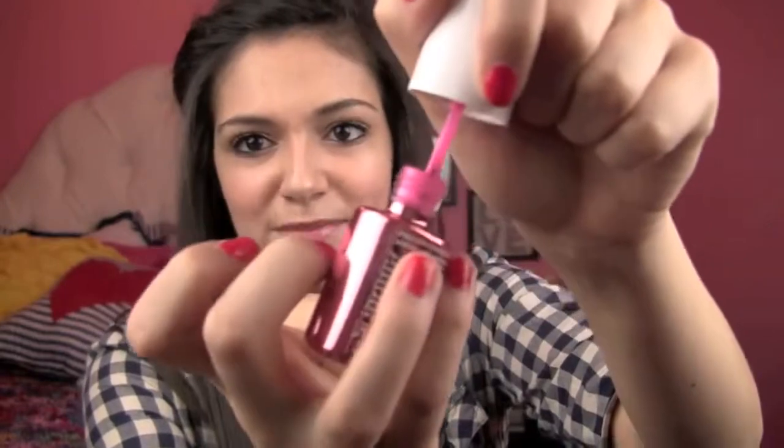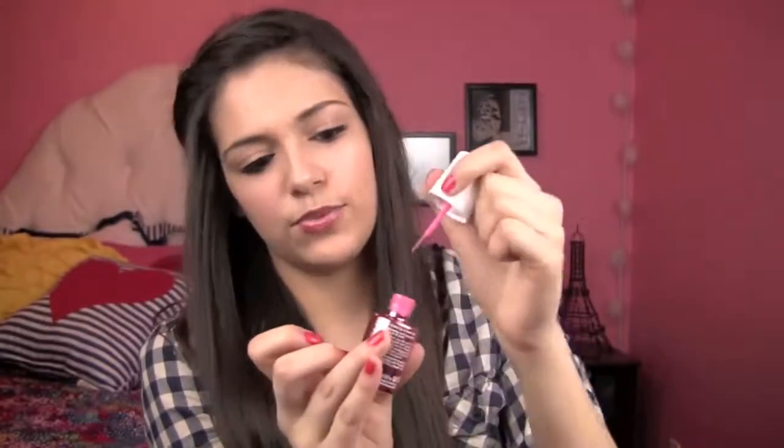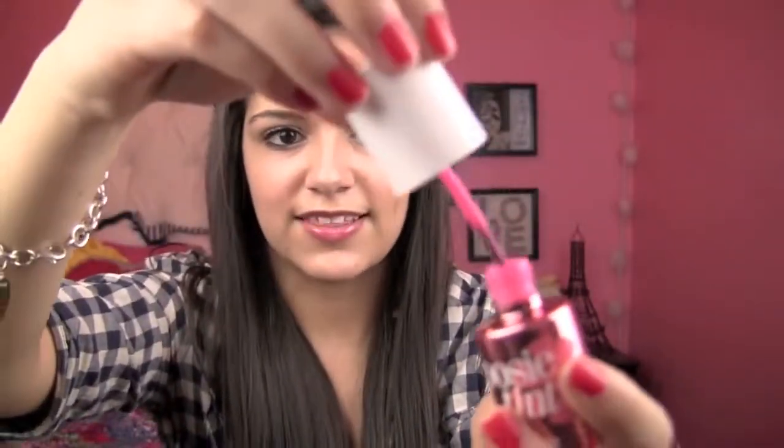My next favorite product for February is kind of like a rediscovered product that I bought back in summer and never really used. It is Posytint by Benefit - and it's not the Benetint, Benetint is the red one. This is the fluorescent pink one. It's not that bright when you put it on your lips - it kind of tones down a little bit. It's basically just a liquid lip stain that you put on your lips and it stays there for a while, so you don't have to reapply it like lip gloss or lipstick. I just love the color - I've never seen a fluorescent pink color like this before. It smells super good and I think this is a really great spring color to wear on your lips.